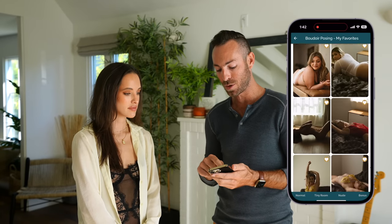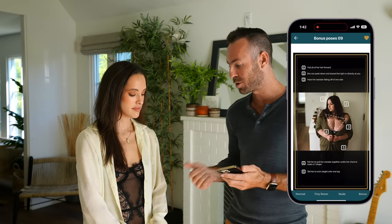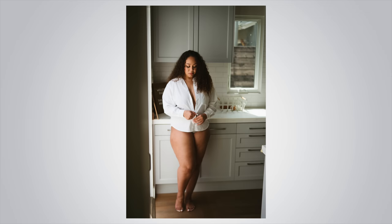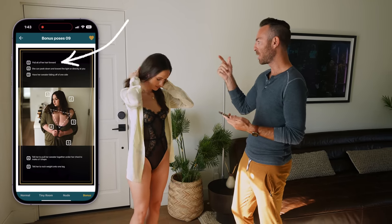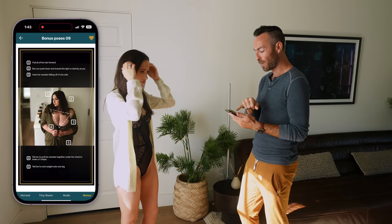So let's go ahead and start with this first pose. You're already wearing the shirt and it looks amazing. I love this pose because it works with robes, it works with sweaters, it works with button-up shirts, and it looks amazing on everyone. So I'm just going to follow all these prompts. First one: pull some more of your hair forward, just all the way on that side. Exactly, that is perfect.